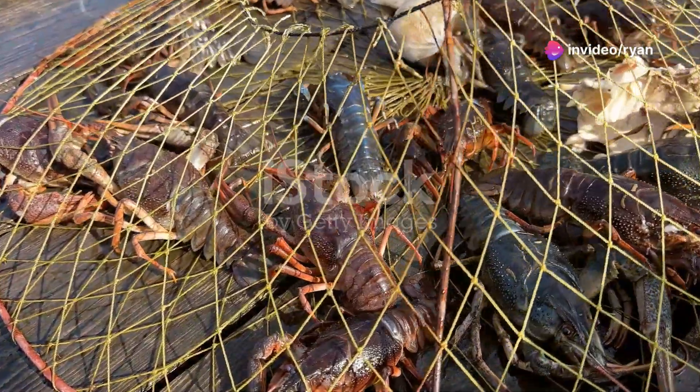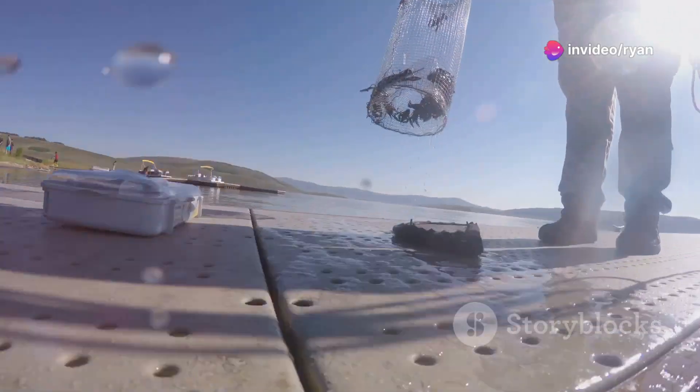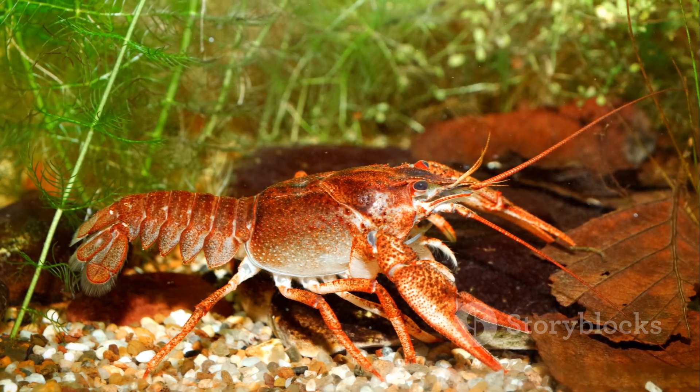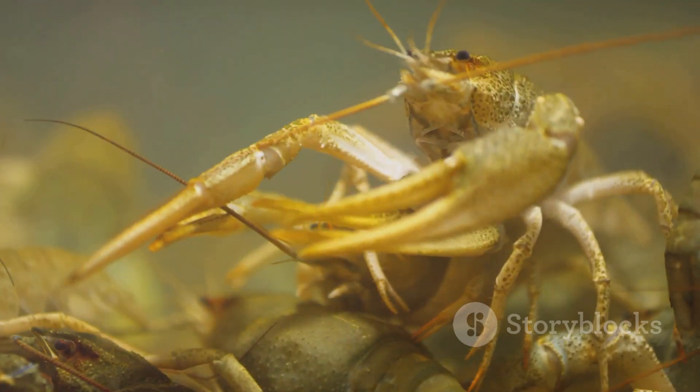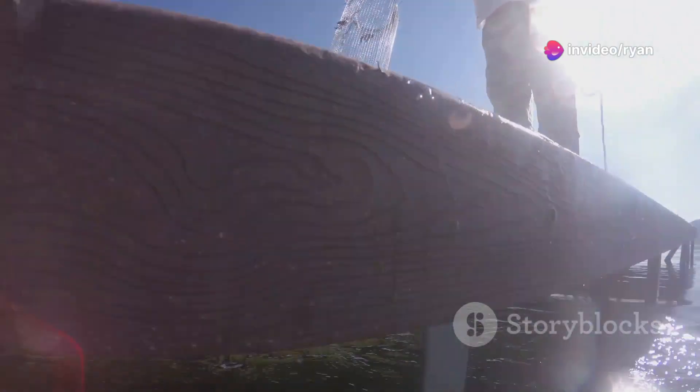Selecting the appropriate crayfish species is crucial for a successful farming venture. Different species have varying growth rates, environmental tolerances, and market values. Researching and choosing species suitable for your region's climate and water conditions is essential. Popular species include the red swamp crayfish, known for its rapid growth and adaptability, which is a favorite among farmers.